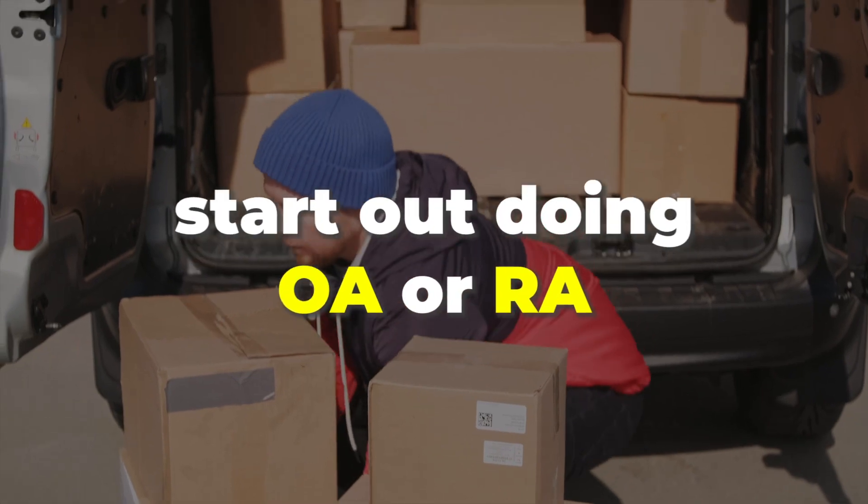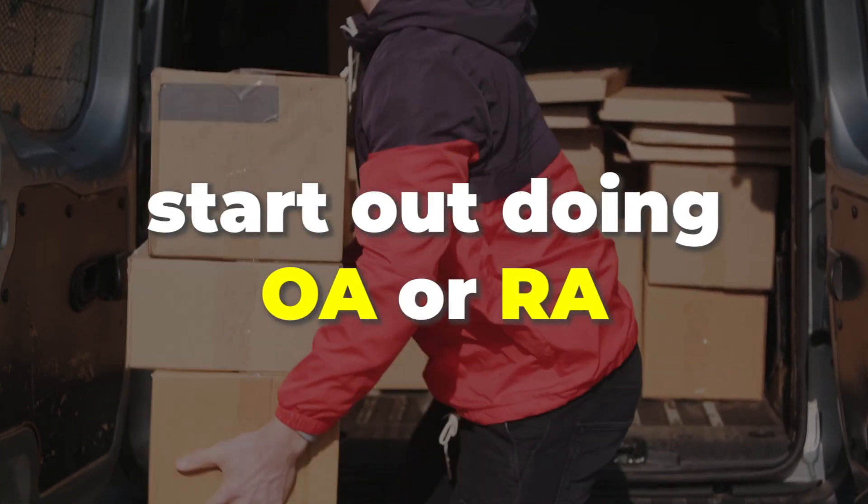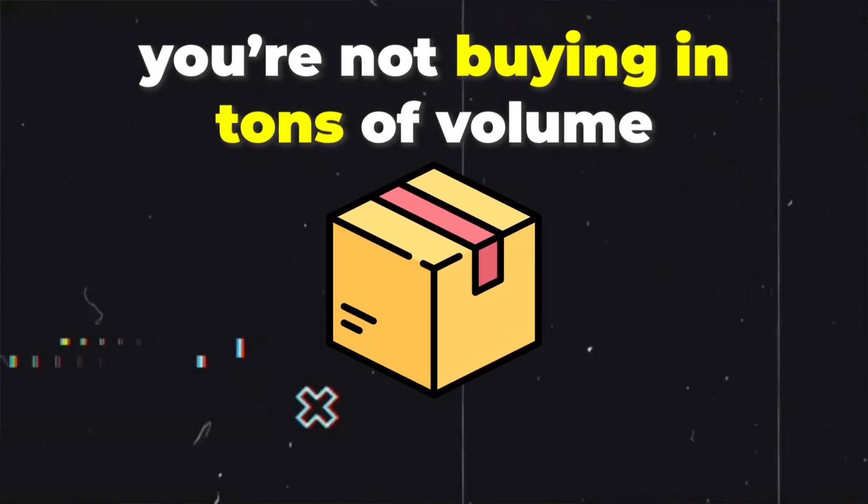The first tip I would give any brand new seller is to start out doing OA or RA. I do think that doing OA is a lot easier, but others might tell you that RA is just as good. Either way, that is the place you want to start because it's a lot easier — you're not buying in tons of volume.